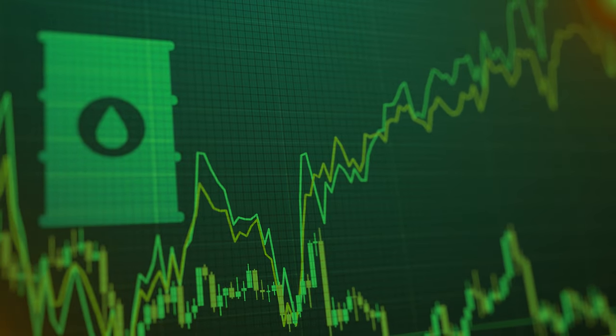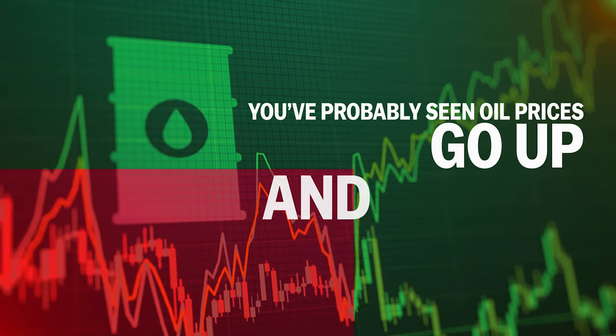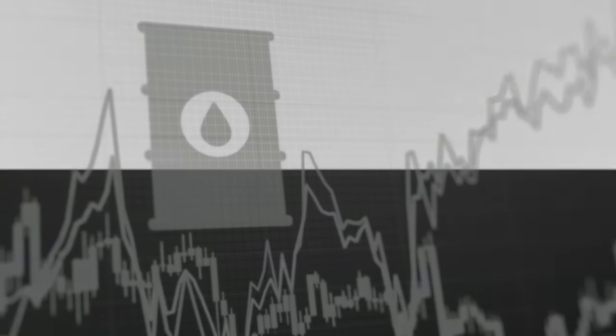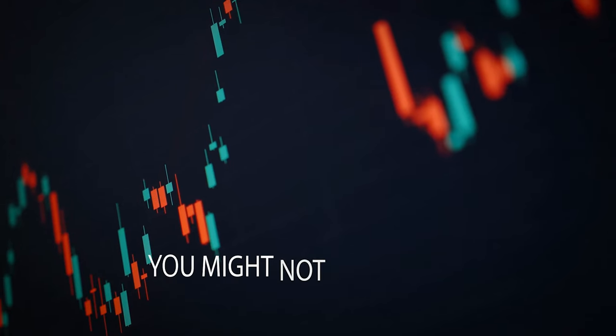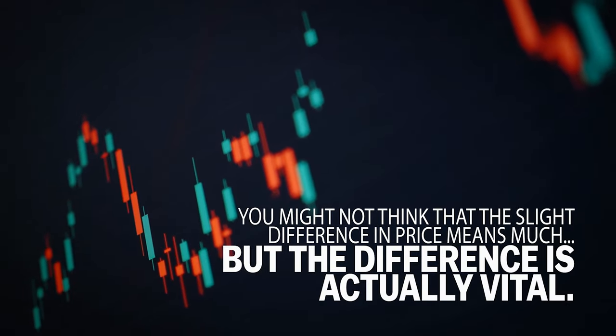If you've been interested in oil investing for any time at all, you've probably seen oil prices go up and down. And you've probably noticed that oil seems to have two different prices — one for West Texas Intermediate and one for Brent Crude. You might not think that the slight difference in price means much, but the difference is actually vital, and one that every oil investor needs to understand. But before we get into the difference between Brent and WTI, let's discuss each on their own.